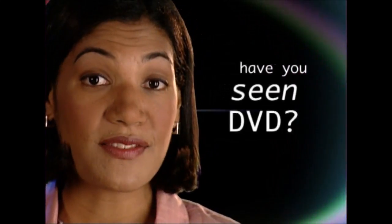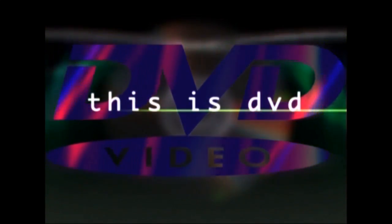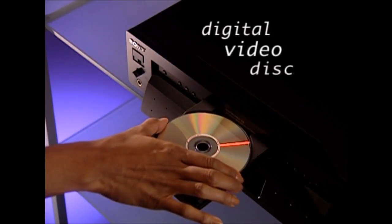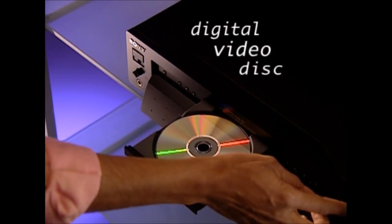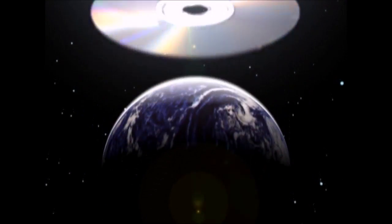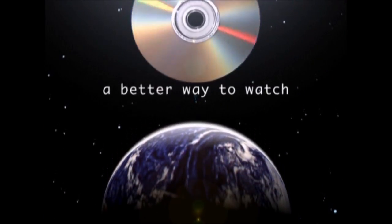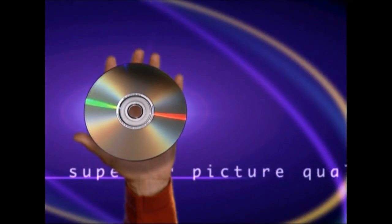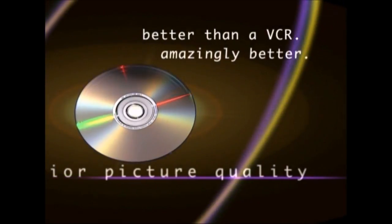So you've heard about DVD. Have you seen DVD? Well, this is DVD. It looks just like a CD, but it holds much more information, and it's redefining home entertainment. The world is turning to DVD for a better way to watch movies and concert videos. DVD isn't just better than a VCR — it's amazingly better.